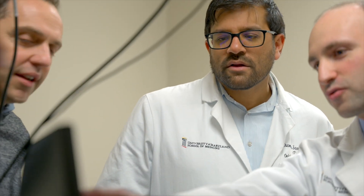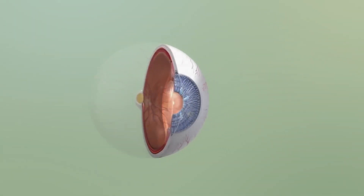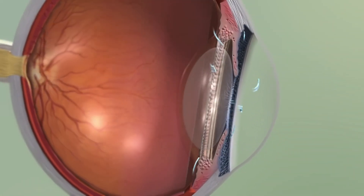I'm a clinician scientist and a glaucoma specialist. I deal with glaucoma, which is a disease that is most commonly associated with high pressure in the eye. That intraocular pressure can cause damage to the optic nerve, often resulting in vision loss or blindness.